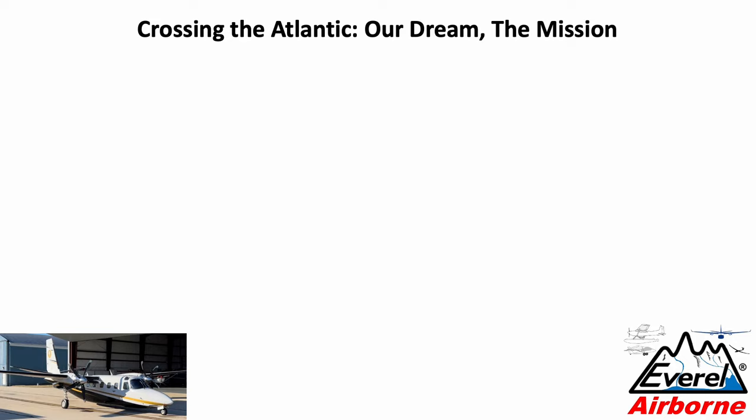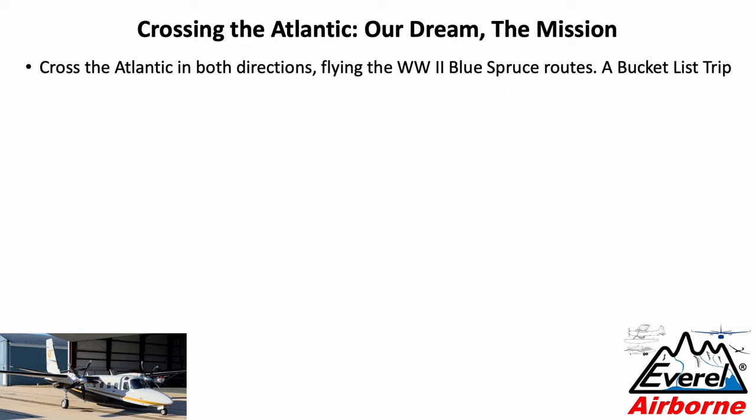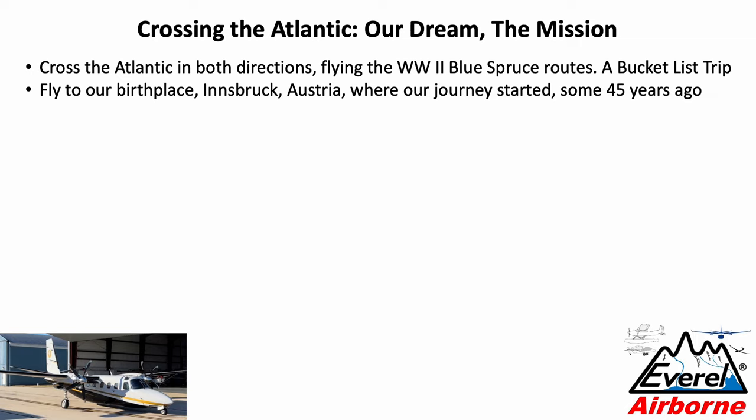Let's talk about the mission, our dream. What we really wanted to do is cross the Atlantic in both directions, flying the World War II Blue Spruce routes — truly a bucket list trip. Fly to our birthplace, Innsbruck, Austria, where our aviation journey started some 45 years ago.